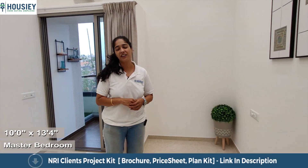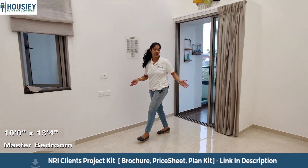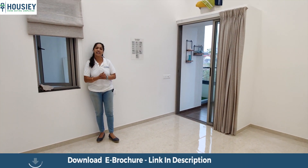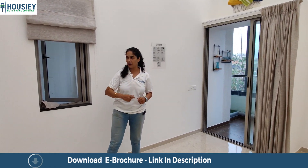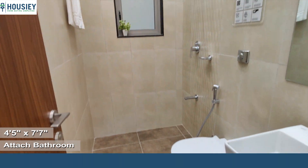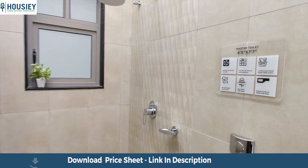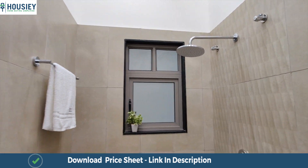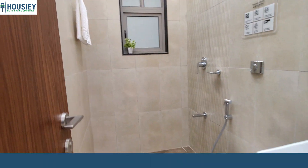This is the master bedroom of 10 by 13 square feet. You get a balcony with a cross-ventilated window for cross-ventilation and natural light. The attached bathroom is 4 by 7 square feet. You will get anti-skid tiles, and all bathroom fittings are part of the standard flat.